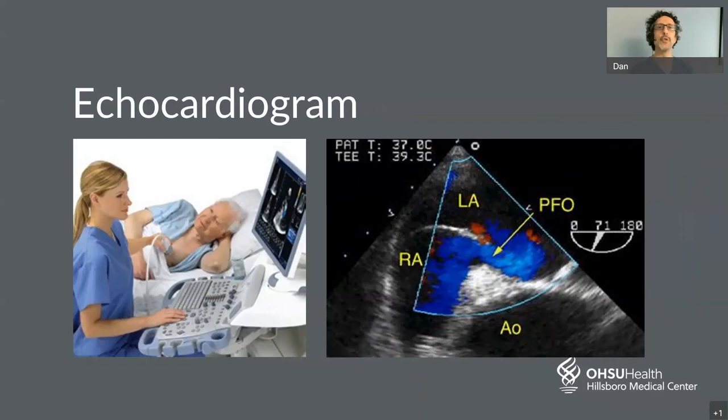An echocardiogram is an ultrasound of the heart — a painless procedure where a small wand is placed on the chest to get a picture of the heart. We're looking for any sign of a blood clot that could have broken loose and caused the stroke. Sometimes we perform a bubble study, where we agitate blood to produce small bubbles and inject it back in, watching to see if the bubbles pass through a hole in the heart — this is how a PFO, or patent foramen ovale, is diagnosed.